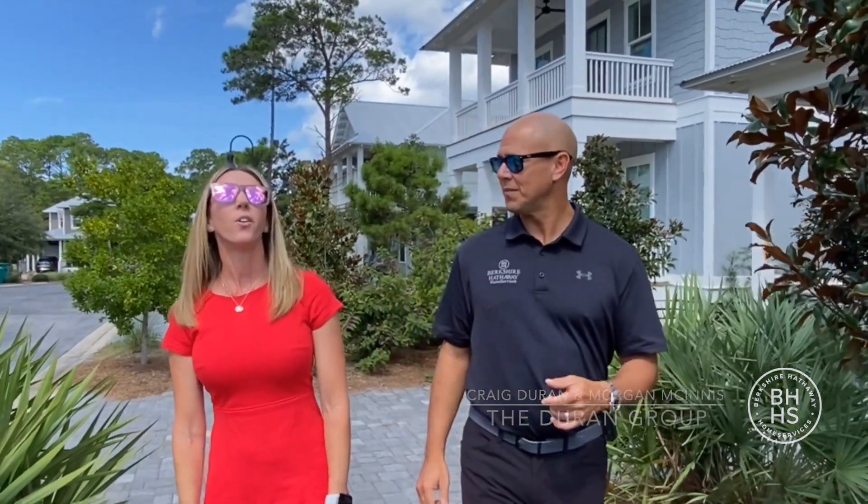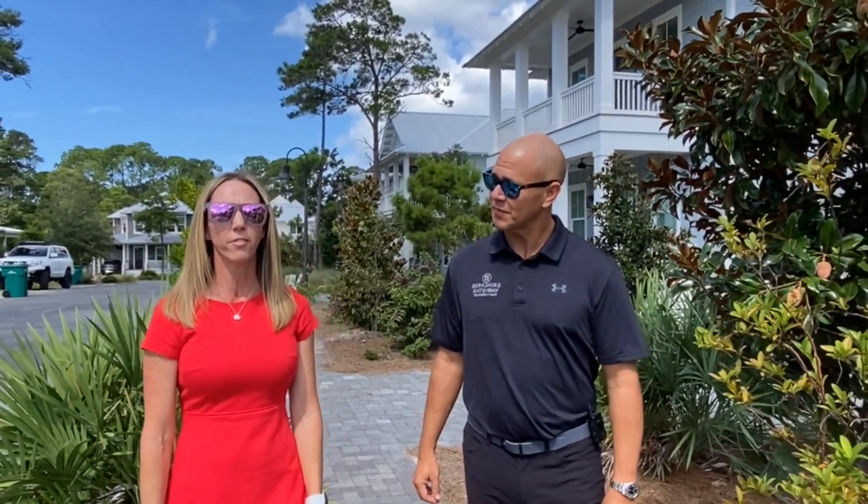Are you looking for a beach house in the 30A market priced under $2 million? Morgan and I have a fantastic one you've got to see. We've got a four bedroom, four and a half bath, just over 2,600 square feet here at Lakeside at Blue Mountain Beach, listed at $1.775 million.